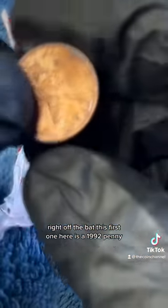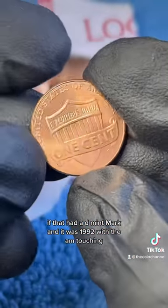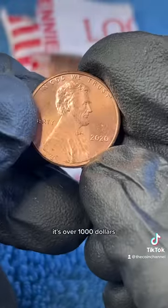Right off the bat, this first one here is a 1992 penny. Always check the AM in America — if they're touching, it's over $300. If that had a mintmark and it was 1992 with the AM touching, it's over $1,000.